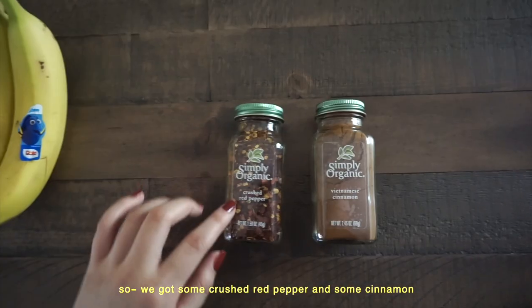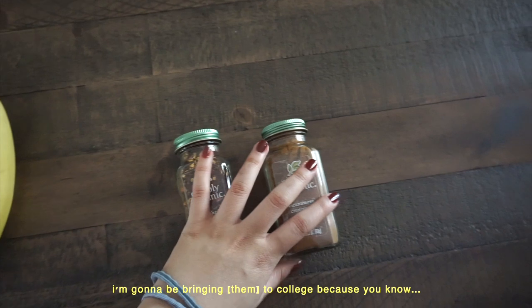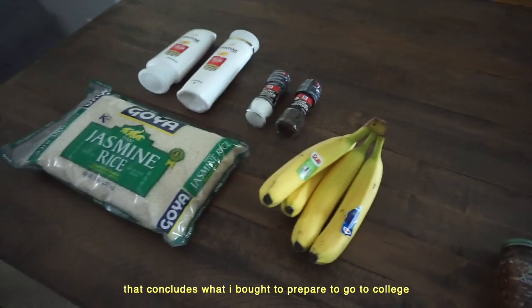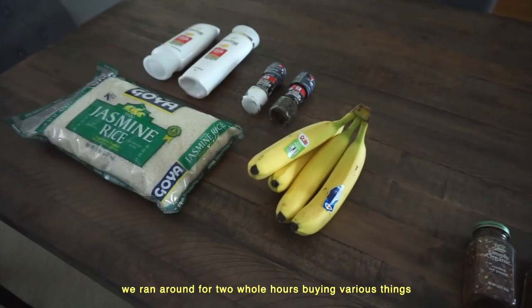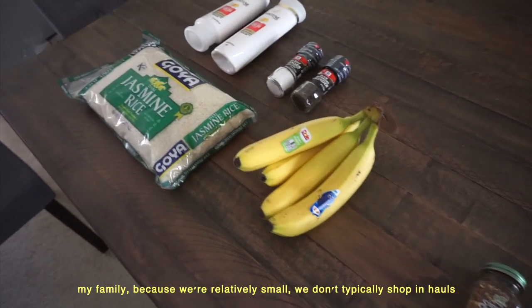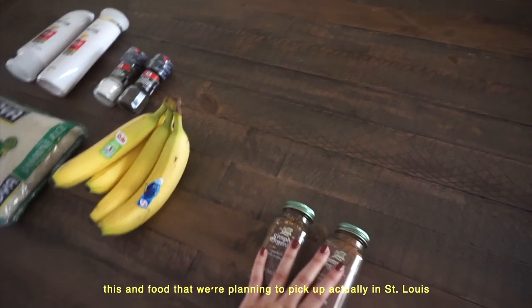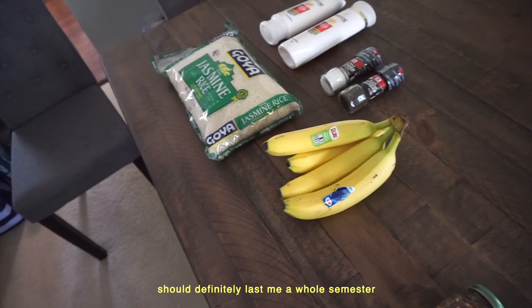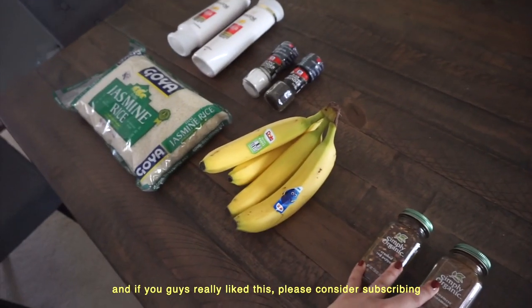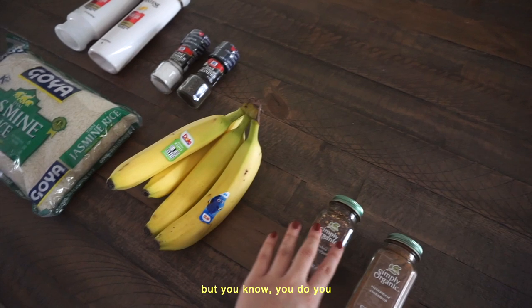Then at the more expensive grocery store, we got some crushed red pepper and cinnamon — these are actually also for me to bring to college, because you can't have under-seasoned things. So yeah, that concludes what I bought to prepare to go to college. We ran around for two whole hours buying various things. We don't typically shop in hauls since we're a relatively small family, so today was exciting. This food, along with what we're planning to pick up in St. Louis, should definitely last me a whole semester. If you guys really liked this, please consider subscribing, liking the video, or commenting — but you do you!